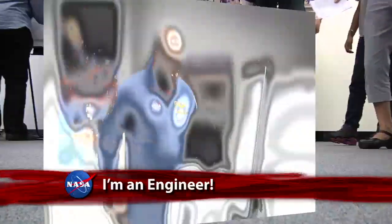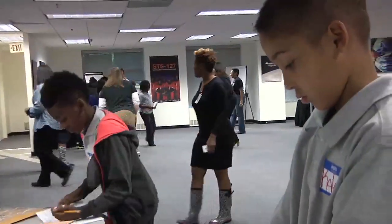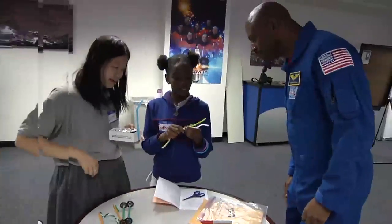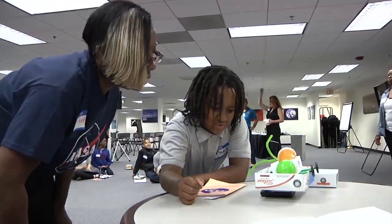Also at NASA Headquarters, Associate Administrator for Education Leland Melvin welcomed a group of students from Washington's Amdon Bowen Elementary School for the culmination of the six-week I Am an Engineer program, which engages students in engineering, science, and technology with activities such as building and testing their own space vehicles.